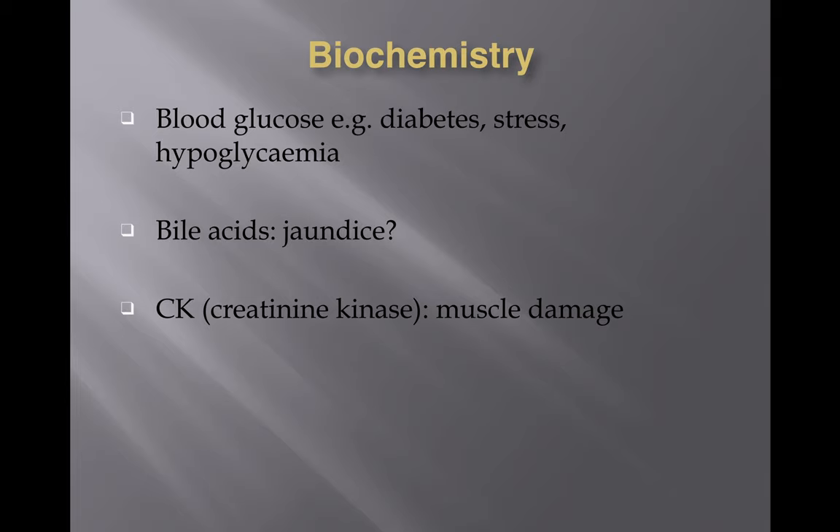Biochemistry is the study of chemicals in biological animals. Your blood doesn't just contain blood cells — it also contains many different chemicals, electrolytes, calcium, potassium, and various enzymes. This is what biochemistry looks at.